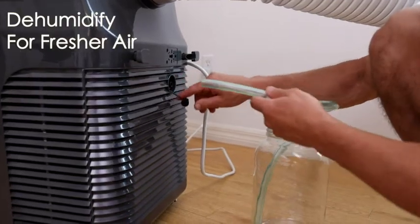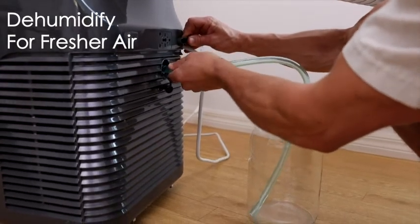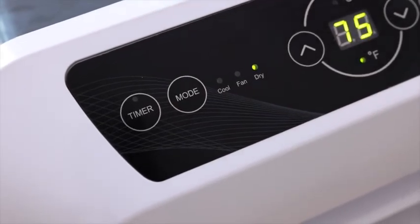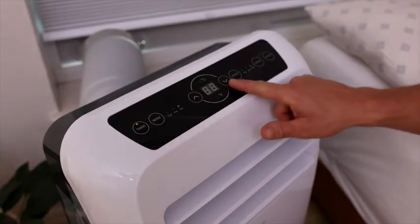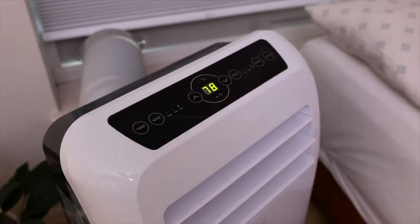The dehumidifier mode allows you to control moisture levels as well, making your air feel fresher by reducing the occurrence of allergens like dust mites and mildew. A built-in 24-hour timer allows you to set cooling times to your schedule. Everything you want in one space-saving unit.